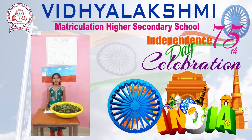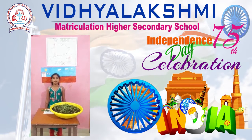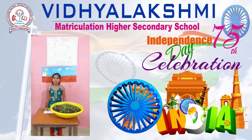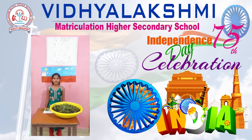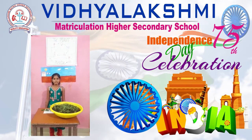Good morning. Respected principal, teacher, and my dear friends. This is Nandini of grade 5 from Steve Vidal Arshmi Matric Deshirnaya Secondary School. Today I will be explaining about my project: germination of seed.